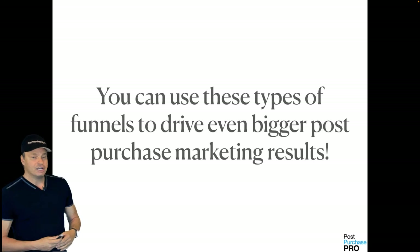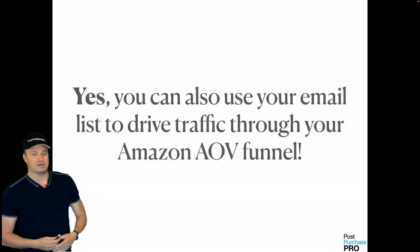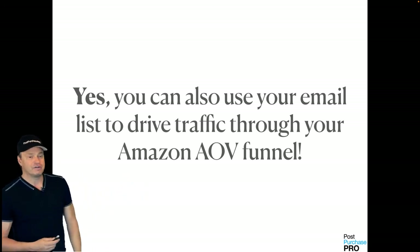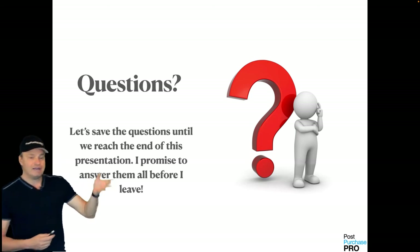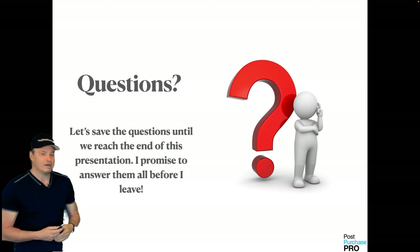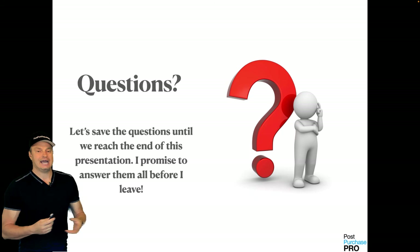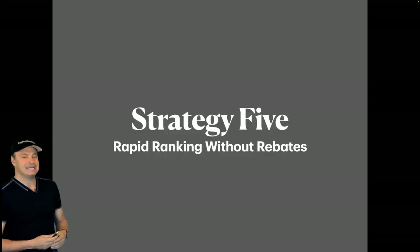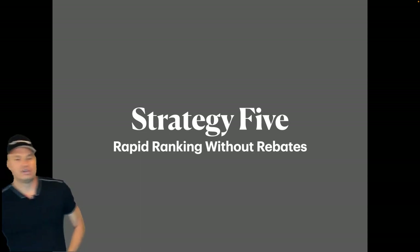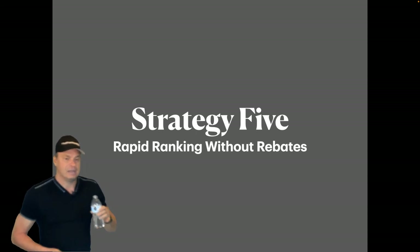The best part — you can use these types of funnels to drive even bigger post-purchase marketing results. You can also use your email list to drive traffic through your Amazon AOV funnel. Now, I'm going to show you how to get ranking without using rebates, since rebates were recently banned on Amazon.